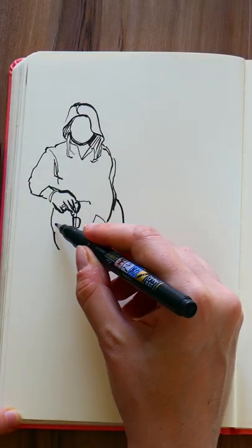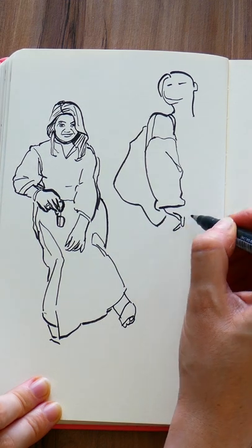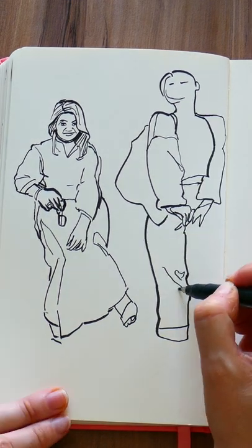I'm only drawing what the Instagram algorithm tells me to paint. This is a super fun way to fill your sketchbook and a new art challenge.